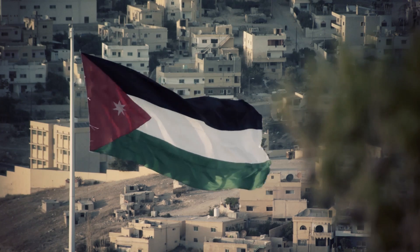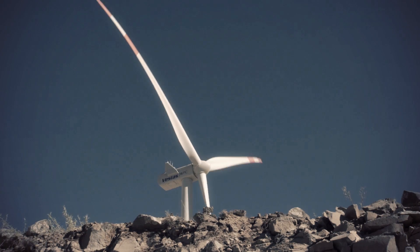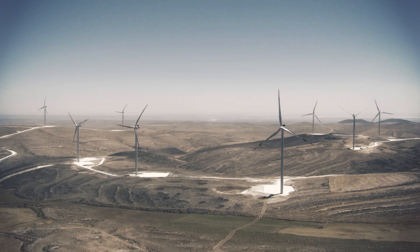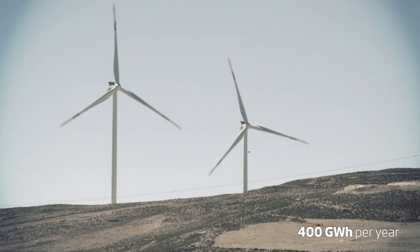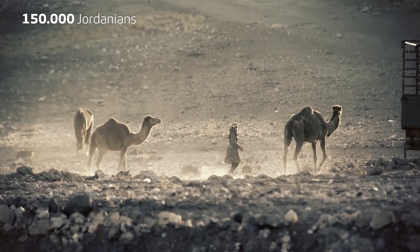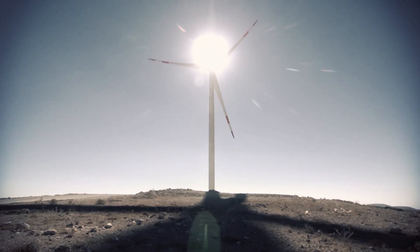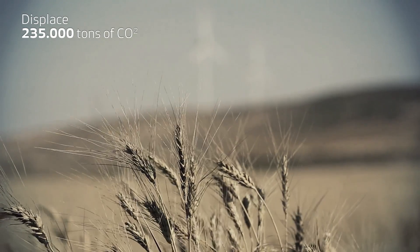The Altafila project is the first utility-scale wind power plant in Jordan. It's a major step forward in terms of clean energy development, energy source sufficiency, and the security of supply for the country. When fully operational, the wind power plant will produce approximately 400 gigawatts of electricity annually, providing clean electricity for more than 150,000 Jordanians. This corresponds to an increase of 3% in Jordan's total power capacity. The Altafila wind farm will displace 235,000 tonnes of CO2 emissions per year.